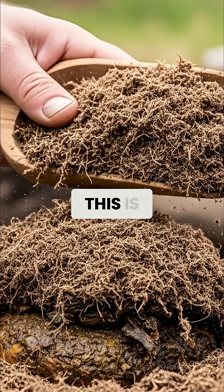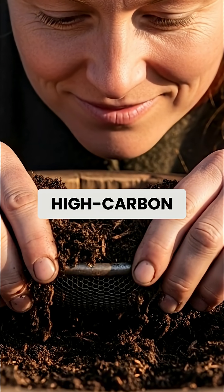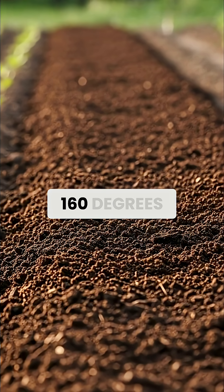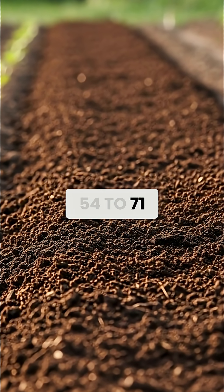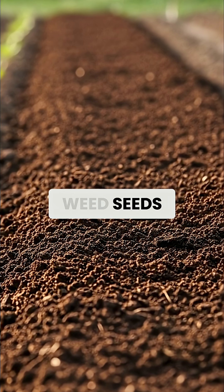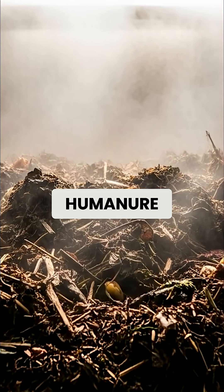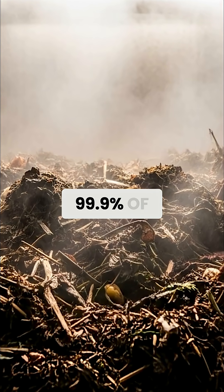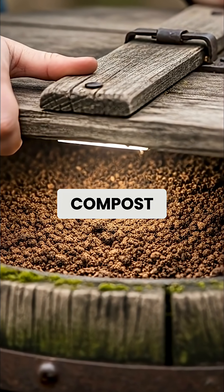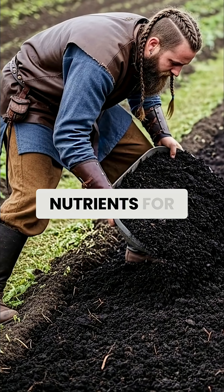The microbiology behind this is sophisticated. The thermophilic, heat-loving bacteria that thrive in high-carbon composting environments generate temperatures of 130 to 160 degrees Fahrenheit (54 to 71 degrees Celsius), hot enough to kill pathogens, parasites, and weed seeds. Modern composting research has confirmed that properly managed humanure composting eliminates 99.9% of harmful organisms within 12 months. The resulting compost is actually safer than many commercial fertilizers and contains a perfect balance of nutrients for plant growth.